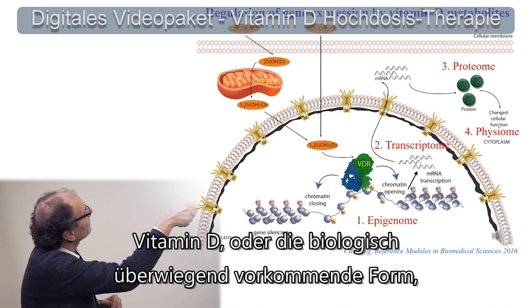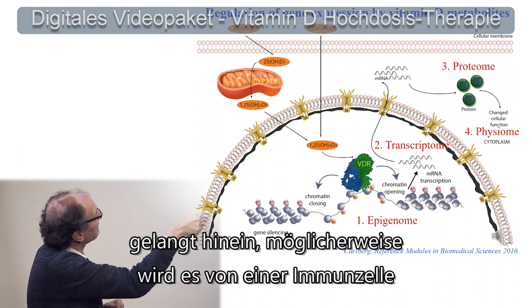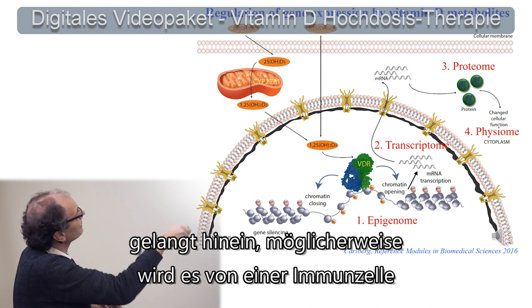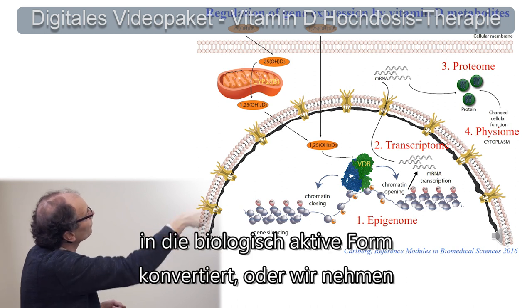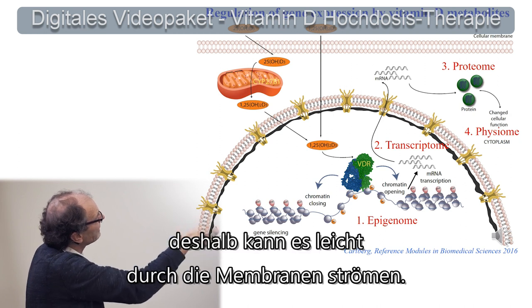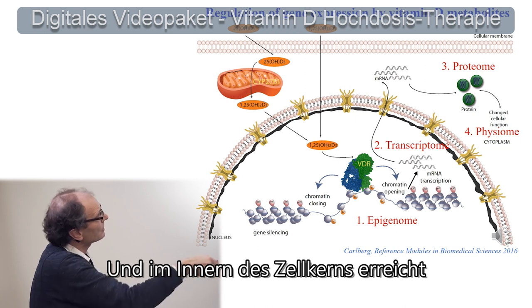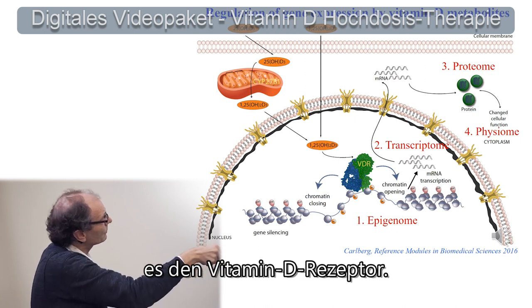Vitamin D, or the most biologically abundant form, 25-hydroxyvitamin D, enters the cell. Maybe an immune cell converts it to a biologically active form, or you would take it up. This molecule is lipid soluble and therefore goes easily through the membranes. Then, inside the nucleus, it reaches the vitamin D receptor.